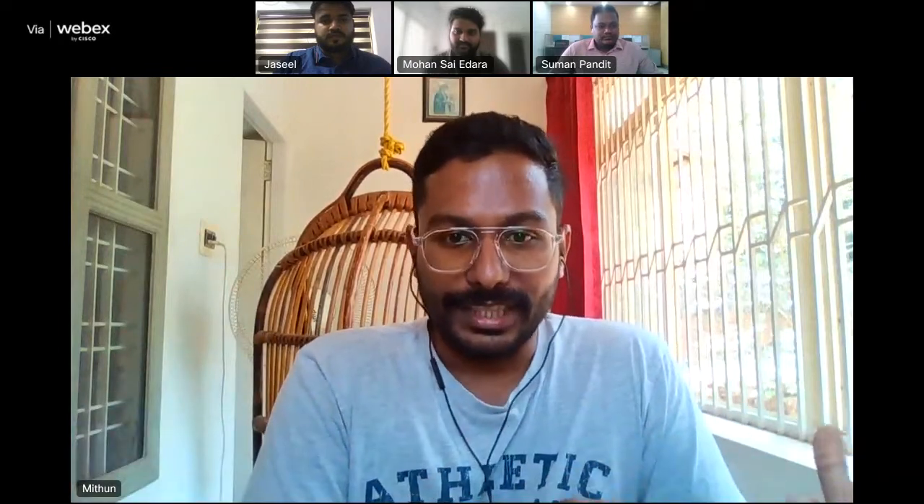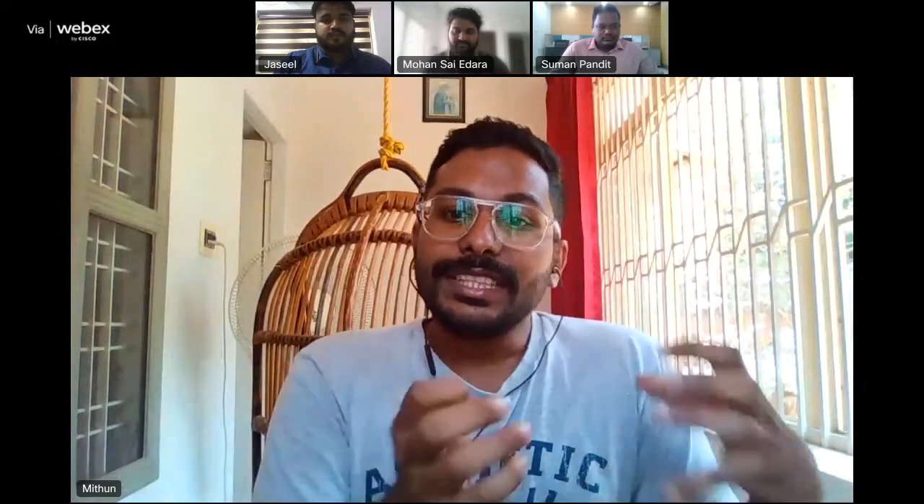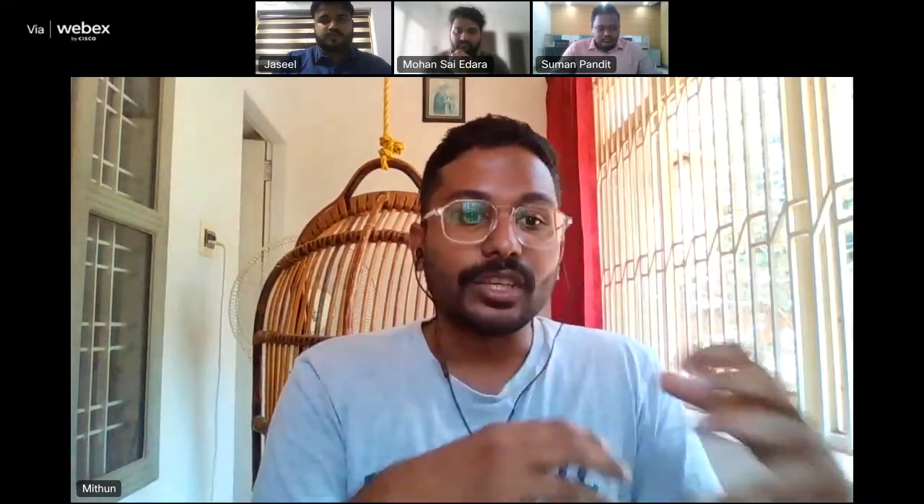Good afternoon everyone, and thank you for joining the session. Before we begin, I'll start with a quick introduction about the background and what our program is. We are in a space of technological innovation where tools promise a very comfortable life. Innovations are happening very rapidly, and with these technologies emerging so quickly, we need to learn and adapt to change — something that also happens in the job market.